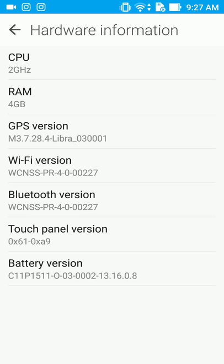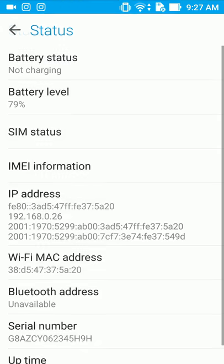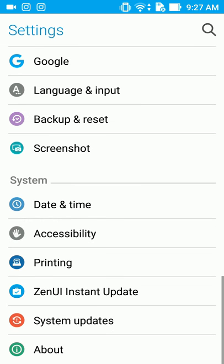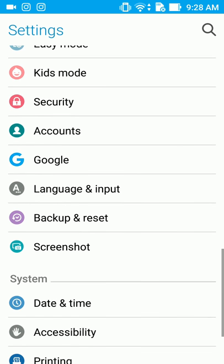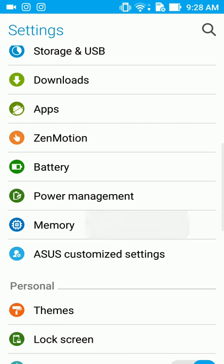Here's the hardware information. As you can see: 2 GHz CPU, 4 GB RAM — that's pretty good. The battery is good too. It's USB-C type charging, so it's like fast charging. It still takes two hours to charge, but depending on what you're doing while it's charging, you know what I mean. And there's the memory here.